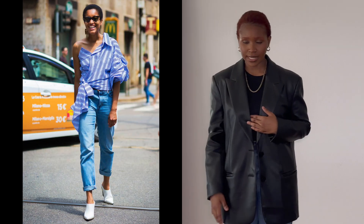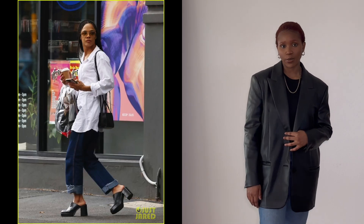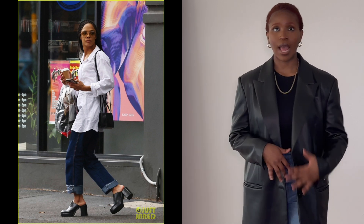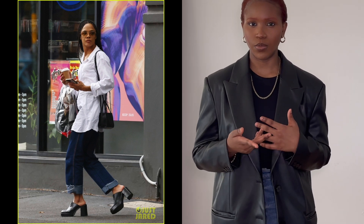Next up on my essentials list is denim. I'm partial to light wash and dark wash denims, but for example purposes we have a dark wash denim right here. I love a dark wash denim — the whole world loves a dark wash denim, I think we all understand what's going on there.